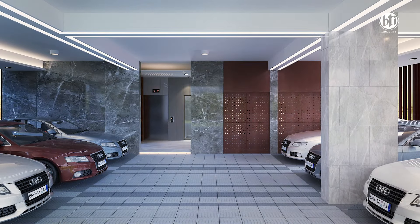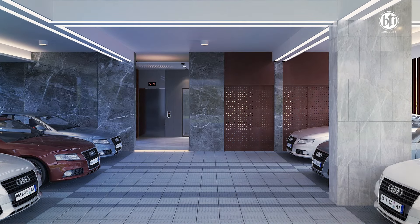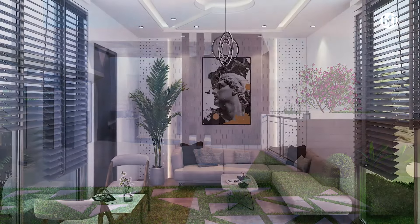The ground floor has vertical circulation — a lift and a lot of parking facilities. This is an electro-mechanical room. This building has a rooftop at level 9, which is a community space.